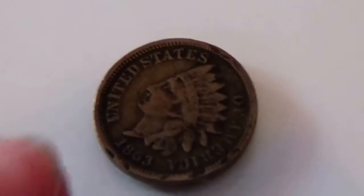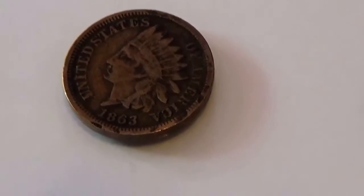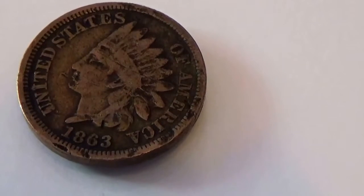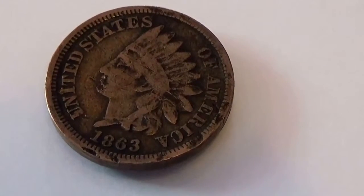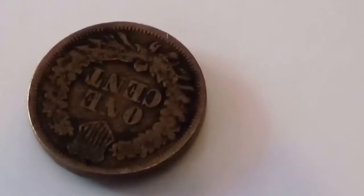And for this video we have this one here — the 1863 Indian penny. And on the back of these pennies it simply says one cent.